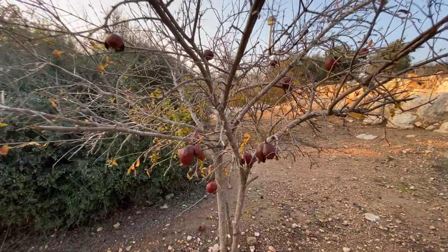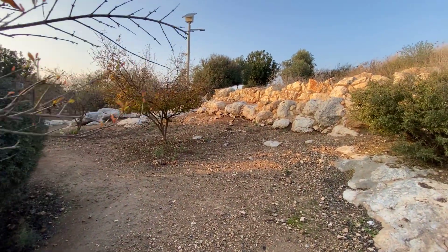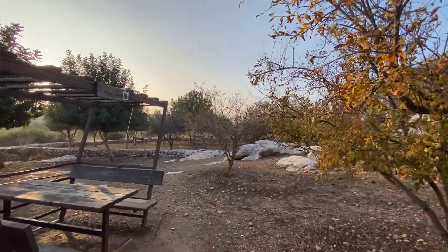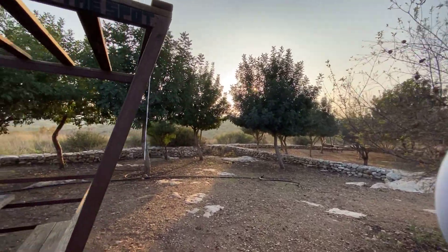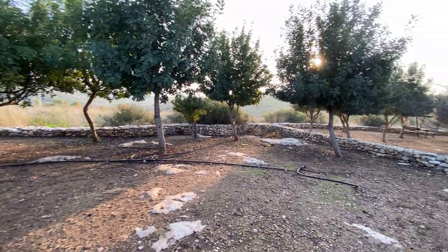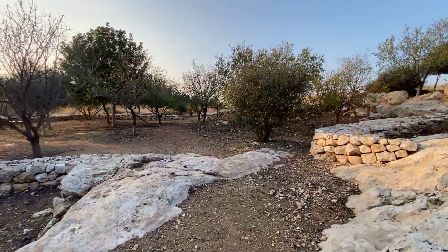I see here a pomegranate tree whose fruits are way overdue, but attesting to the local produce of this Holy Land. This whole area after being excavated is set as a nice place for a picnic, but archaeologically there is very interesting stuff up ahead.